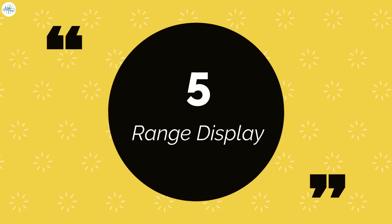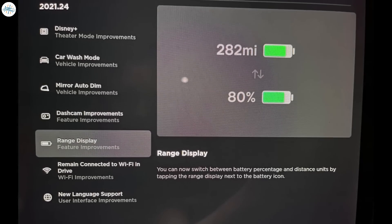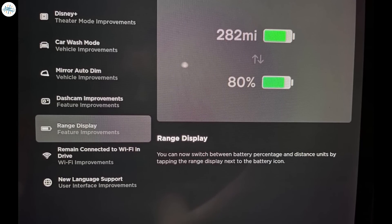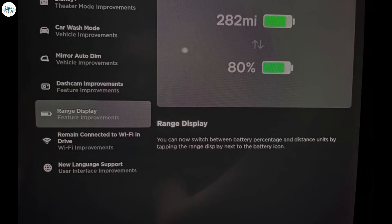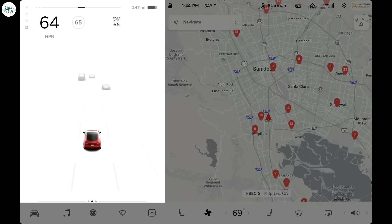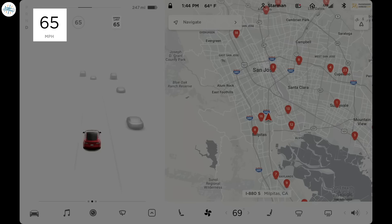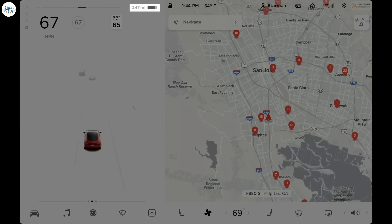Number 5: Range Display. This update also includes a small update to the ways you can display your battery capacity. Tesla says: you can now switch between battery percentage and distance units by tapping the Range Display next to the battery icon. This is a small but welcome update, as it's always better to offer drivers more options.